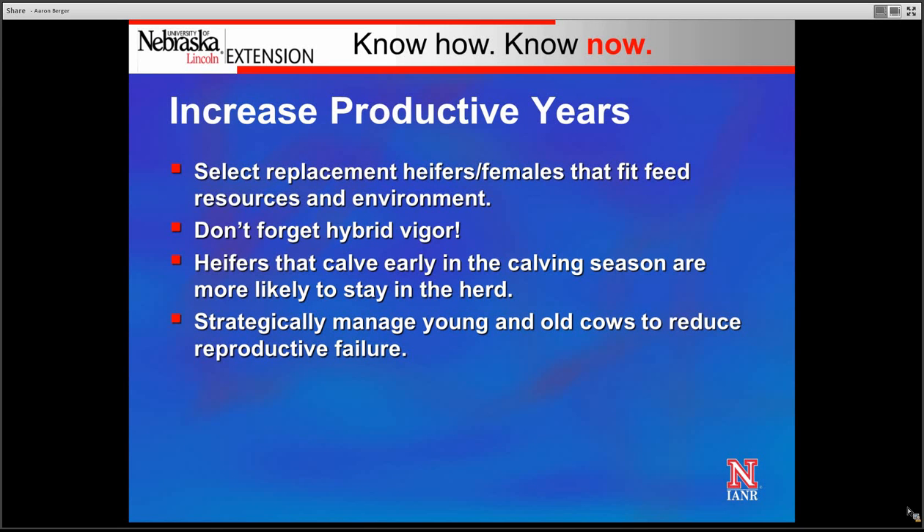Another opportunity to increase productive years is to select bred heifers that are going to calve early in the calving season. When those heifers calve early, they're more likely to stay in the herd as they'll have a longer postpartum interval before they need to re-breed, increasing the likelihood they'll get pregnant and return for subsequent calving seasons.